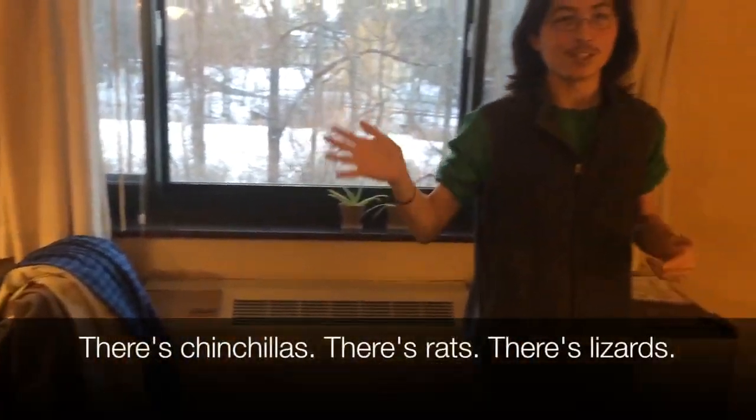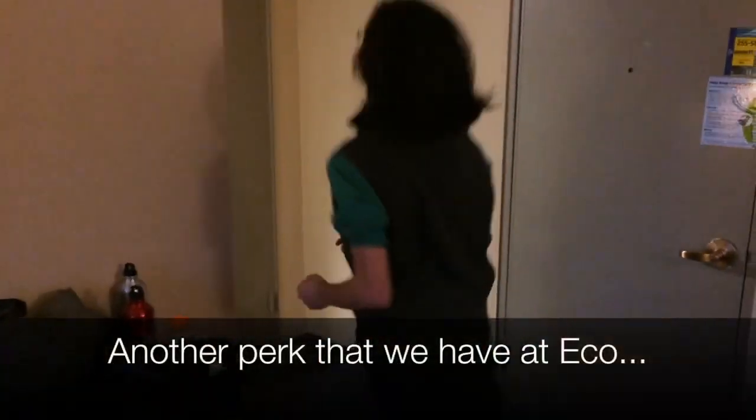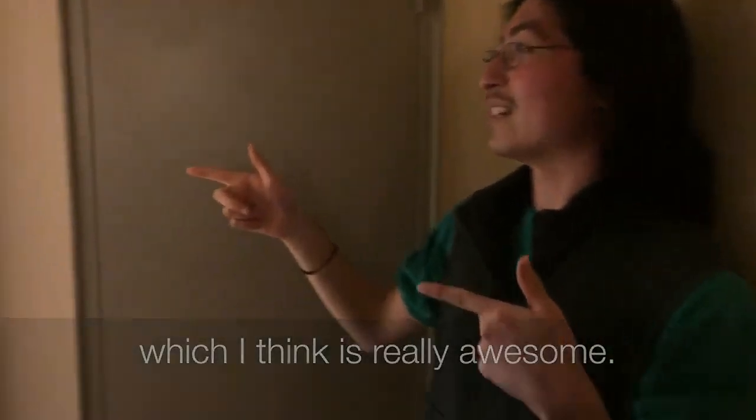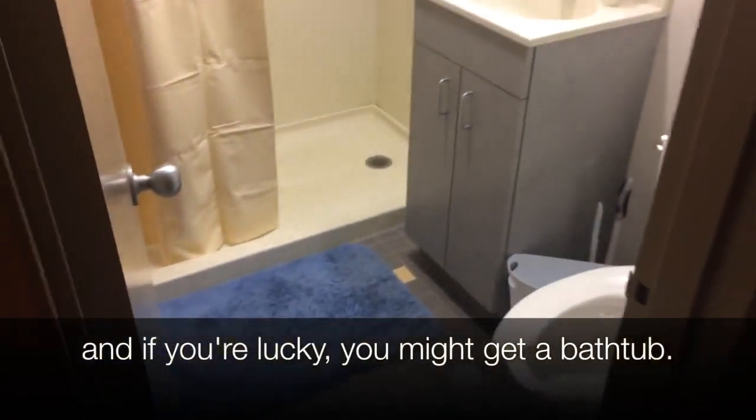Other people have all sorts of things — there's chinchillas, there's rats, there's lizards, there's birds, snakes, all kinds of critters. Another perk of being in Eco is that we get our own bathrooms, which I think is really awesome. There are your own showers and if you're lucky you might even get a bathtub.